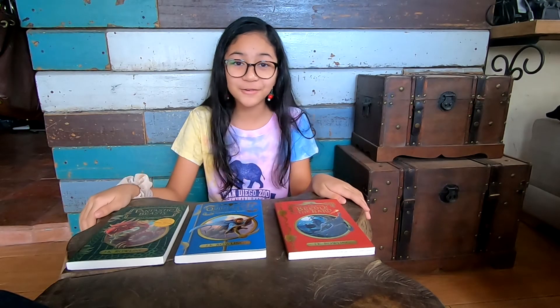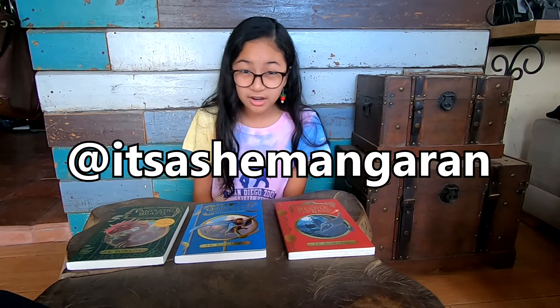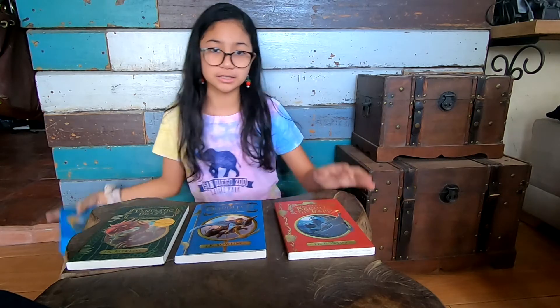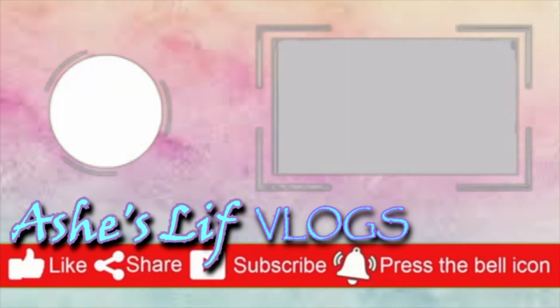So yeah, that is it for this video! Please smash that like button if you want more of these. I also just want to let you guys know that I have an Instagram account — I'm new but here it is: it's @ashemangaran. I'll put the link in the description and on the channel board. Thank you guys so much for watching — bye!